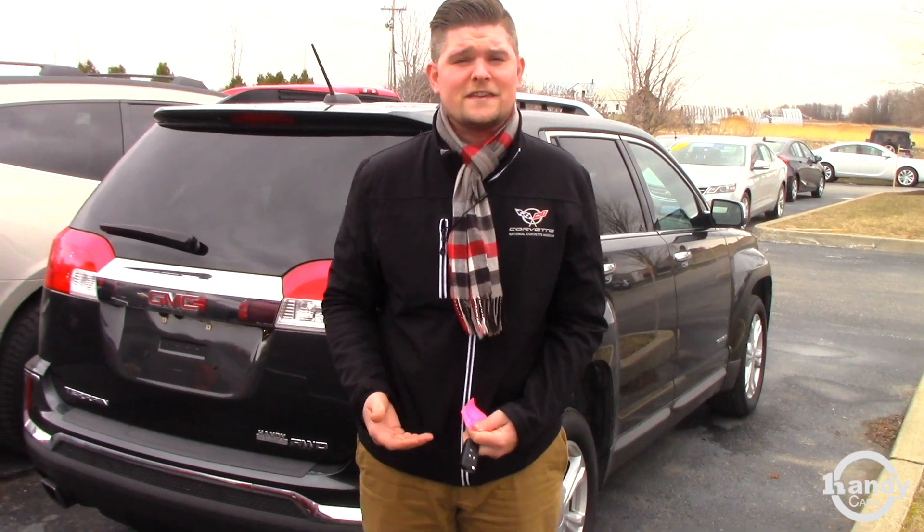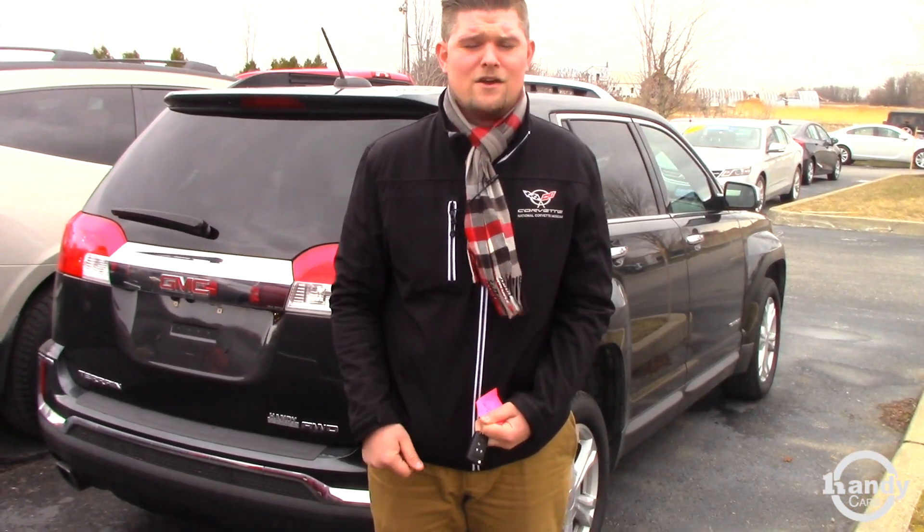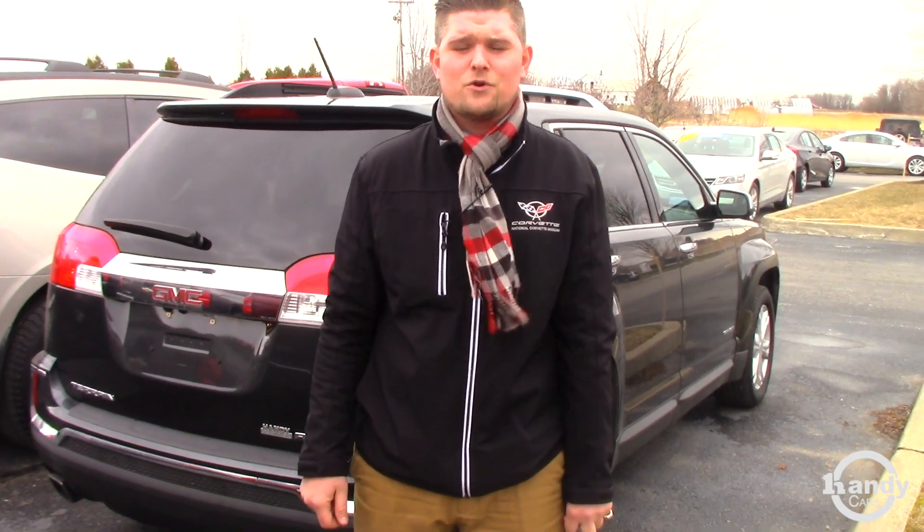If you have any questions or you want to come up for a test drive, I would certainly love to entertain that. Once again, my name is Matt here from Handy Chevrolet, and my number is 802-528-2124, or you can email me at MRtis at HandyCars.com. Thank you so much, Faith, and I look forward to hearing from you. Have a great day. Bye-bye.